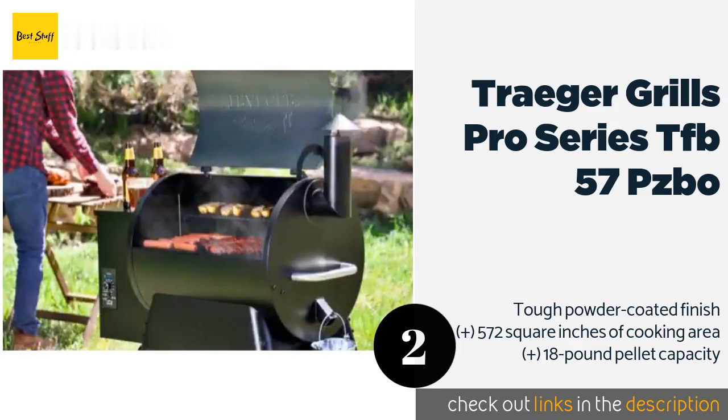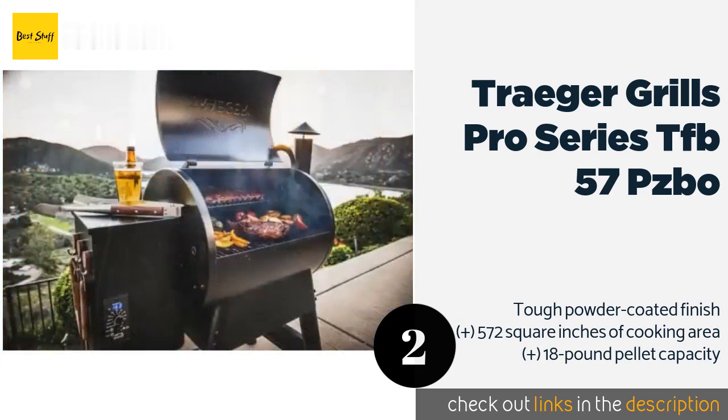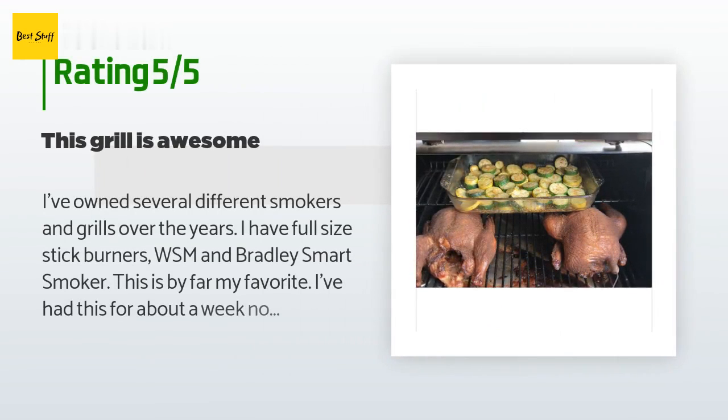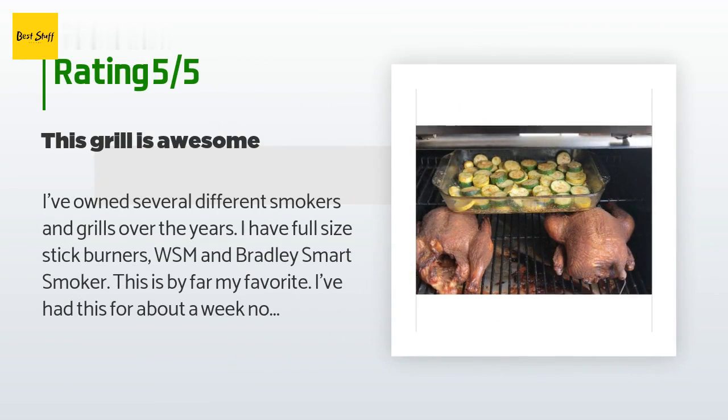This product is available on Amazon for $651. This product is rated with 4 stars from 164 customer reviews. A customer said: I've owned several different smokers and grills over the years.